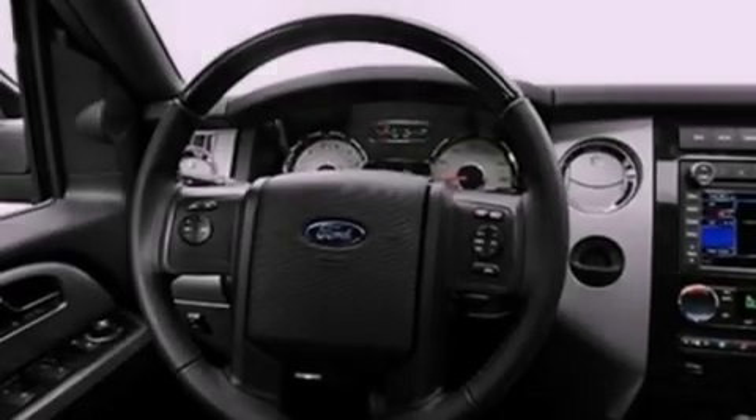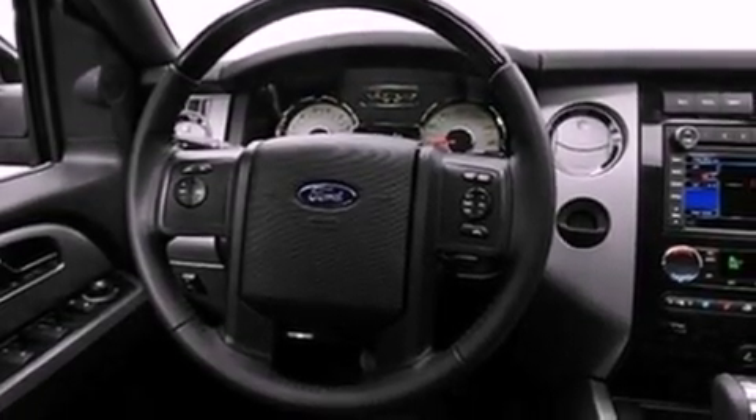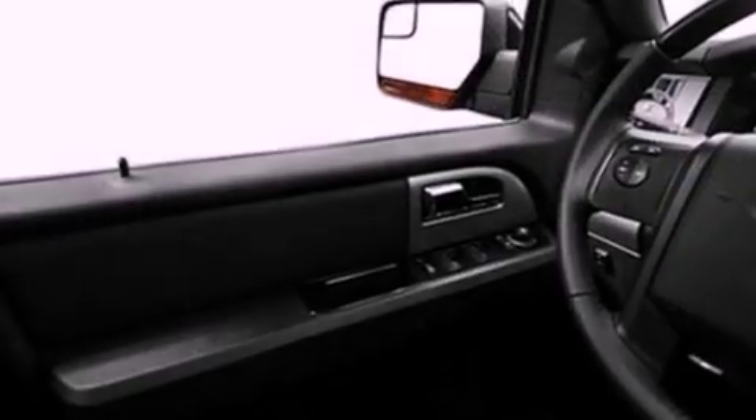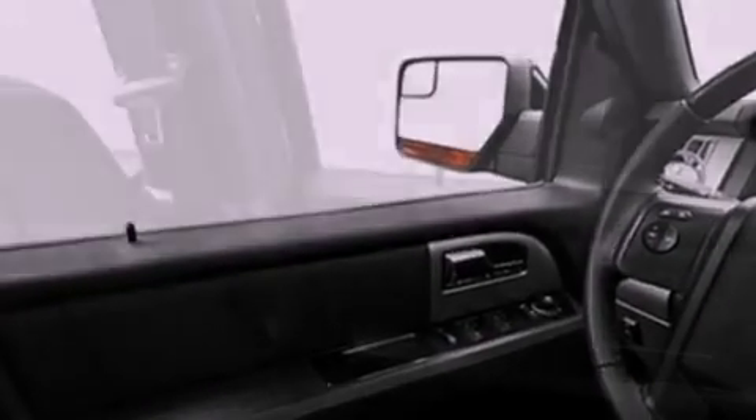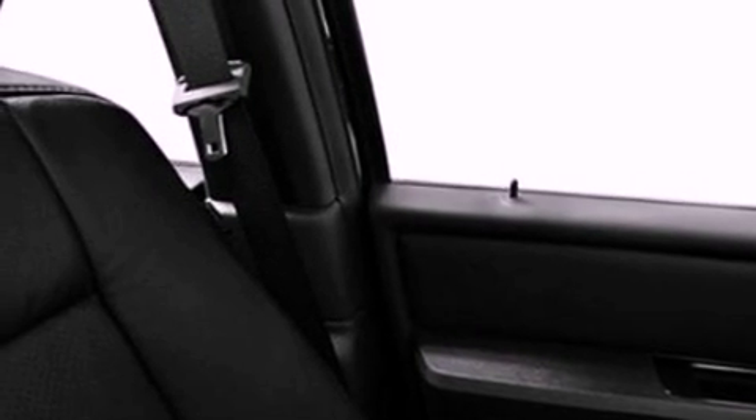Its top features include skid plates and a tire pressure monitoring system. The following features are also included: cooled seats, speed-sensitive volume controls, a rear-view camera, a premium audio system, and big 18-inch wheels.